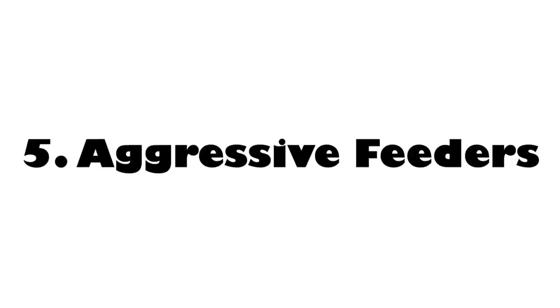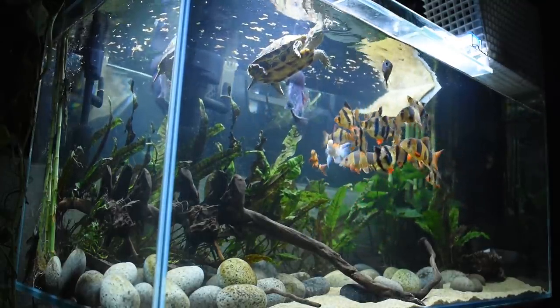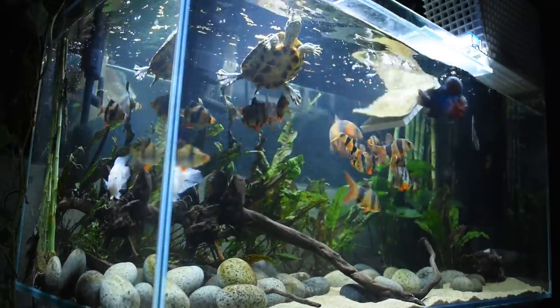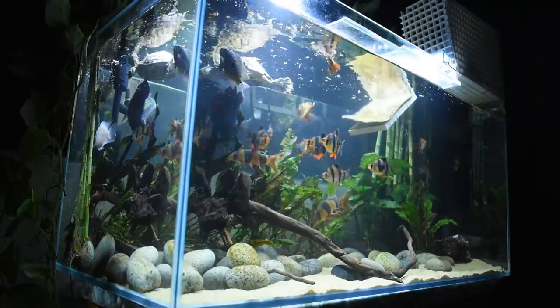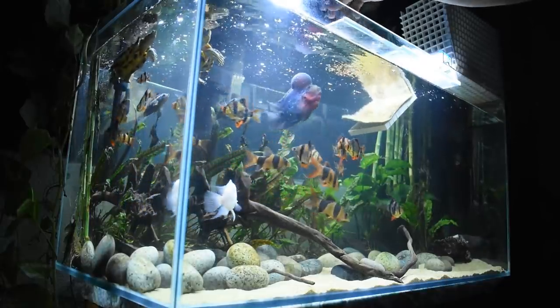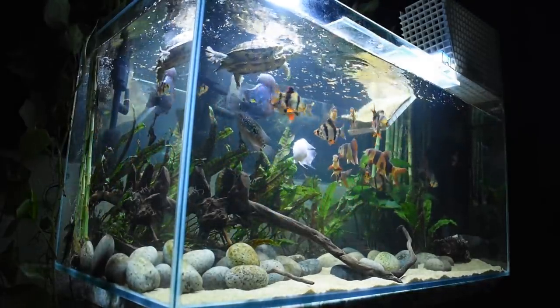Reason number five is how aggressively they feed — there's really no other fish that compares. They attack food like a hungry wolf pack and they're not shy to come to the surface. When I feed freeze-dried bloodworms that float at the top, they shoot up and attack, then dart back down the moment they get the food. You get this crazy frenzy of fish going up and down creating ripples and bubbles at the surface. With most tetras they attack sinking food, and because they're smaller and slower they don't create the water splash and spectacle that tiger barbs do.